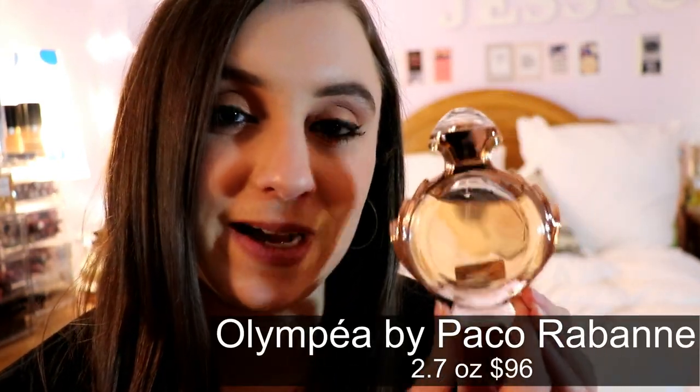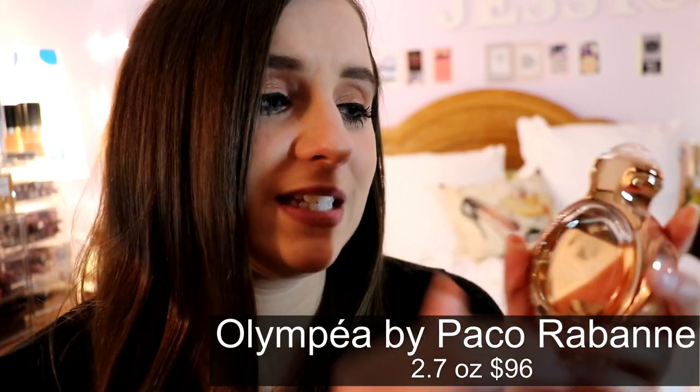Next I have a small bottle of Live Irresistible by Givenchy. It has pineapple in it and it's very, very sweet and fruity. The pineapple in it is extraordinary — it makes it pop and makes it a little different from any other fragrance. I highly recommend it for spring or summer.